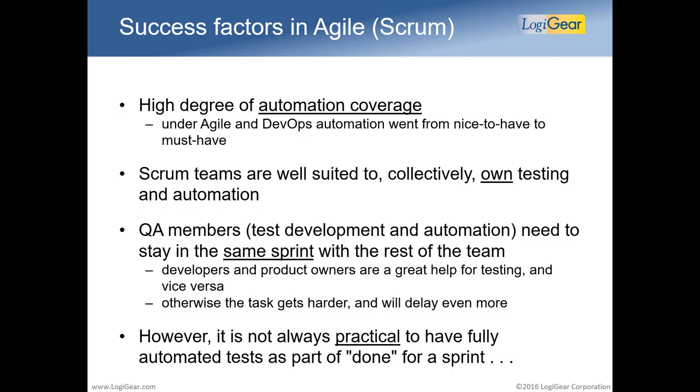Very important is that the QA role stays in the same sprint with the rest of the team. It becomes a problem if testers are still working on the previous sprint because not all tests were developed or automated yet. That creates a self-propelling effect: the further you lag behind, the less access you have to product owners and developers because they've already moved on, and the less successful you'll be. However, it's also not always practical to have a fully automated test sprint — you don't want to wait on automation while sprints are meant for rapid development.